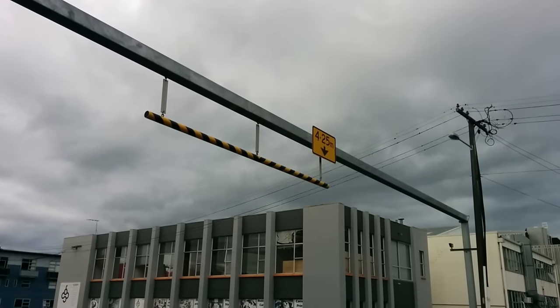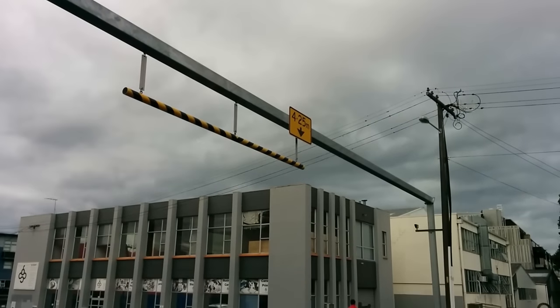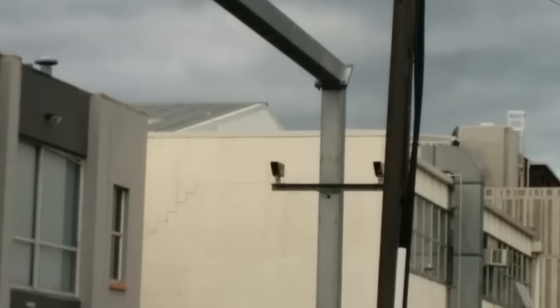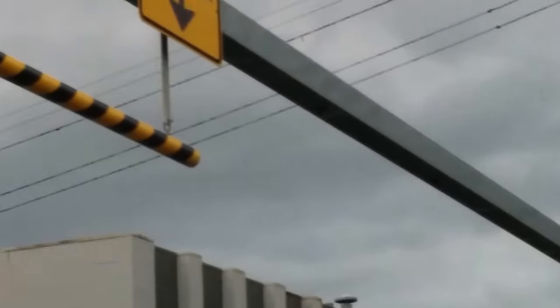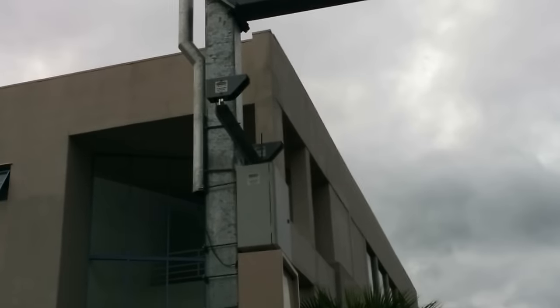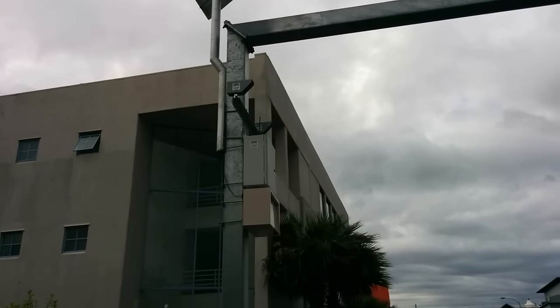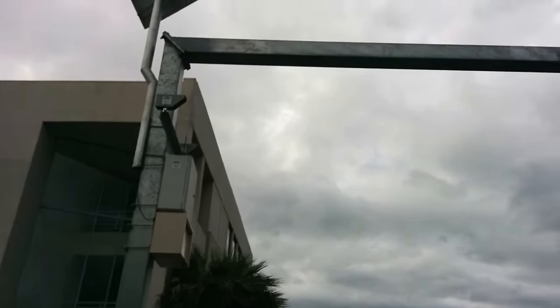Nick Moore sent me a video of an over-height warning system in New Zealand that looks like it uses a pair of lasers to detect if a vehicle is too tall. Presumably there are some warning lights that would flash if the laser beams get broken. Interesting to see two systems serving the same purpose but on the complete opposite extremes of cost and complexity. Nick has a YouTube channel I like a lot with short tidbits of science and engineering, and I'll put a link in the description.